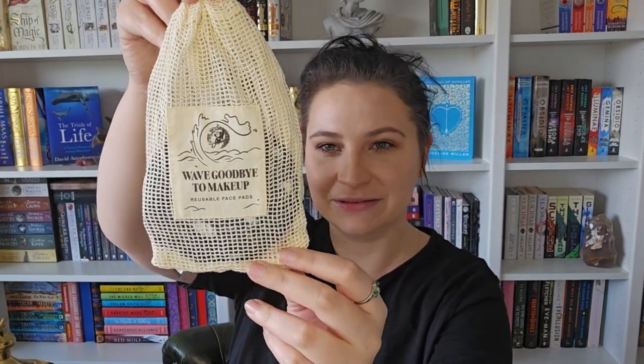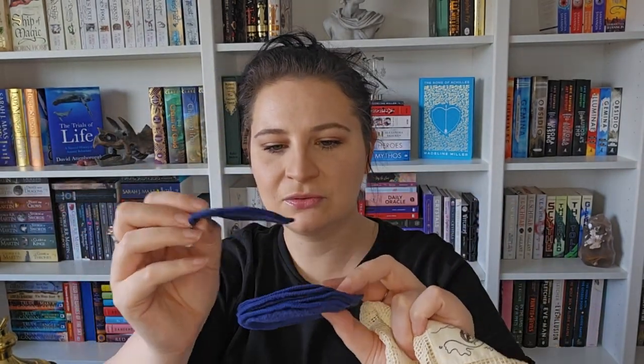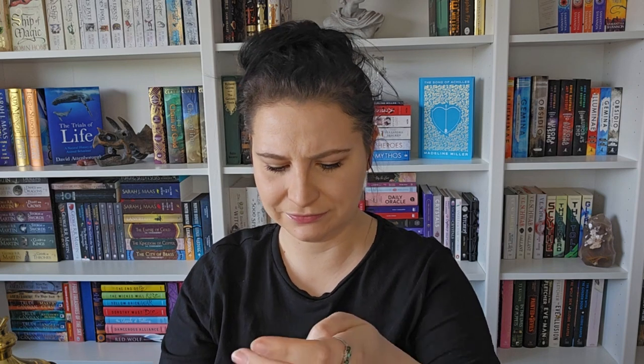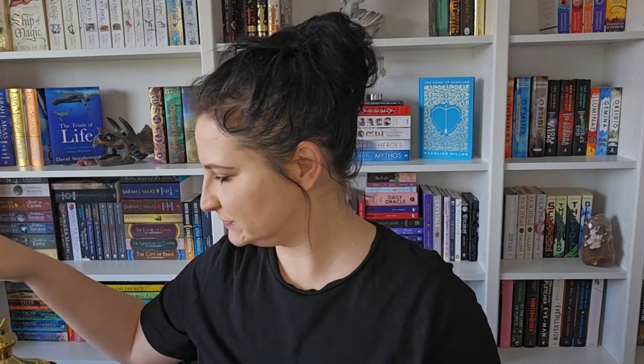Grab and go! It comes in this bag and says 'wave goodbye to makeup' - reusable face pads. I needed some of these, thank you Fairyloot! They all have the same sea shell type design on them. They are extremely soft. I'll surely use them later to take my makeup off. They're really really soft and thick as well, so hopefully they wash well.